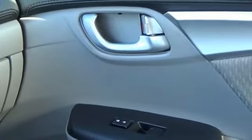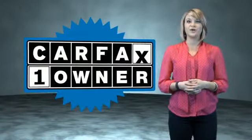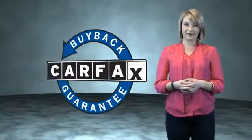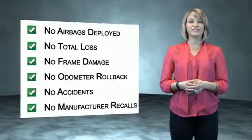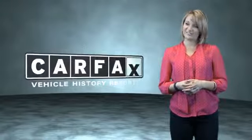Call or click to contact us today. This is a Carfax one-owner vehicle, which qualifies for the Carfax buyback guarantee. Be sure to find a complimentary copy of the Carfax vehicle history report online or contact the dealership — just say, show me the Carfax.